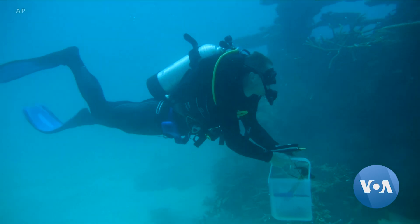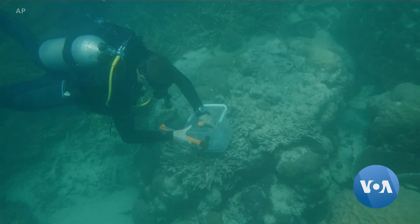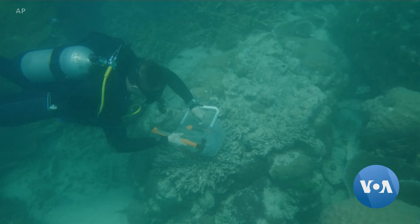The team says their goal is to one day begin large-scale transplants of this heat-resistant coral onto the stressed areas of the Great Barrier Reef.